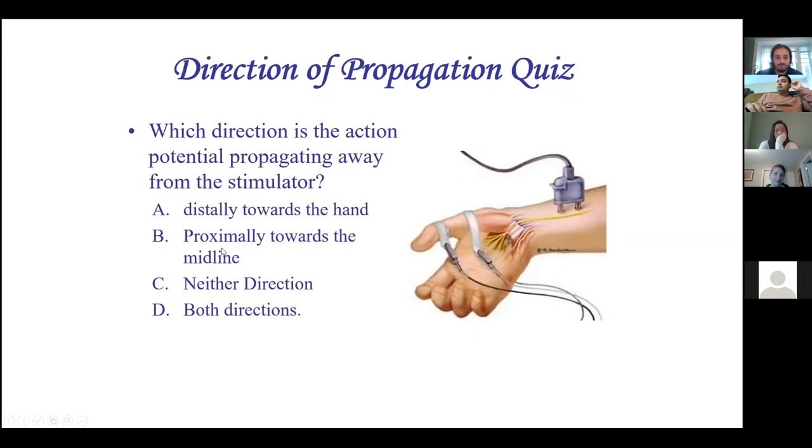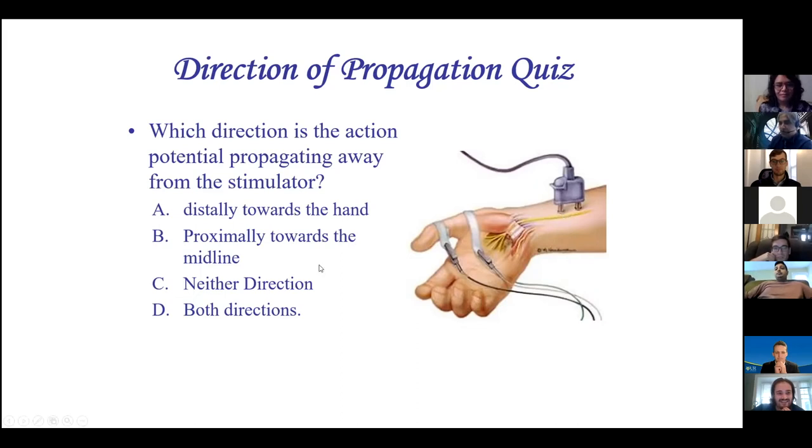Which direction is the action potential propagating away from the stimulator? In a normal physiologic situation, sensory neurons initiate in the periphery and travel one direction; motor neurons start in the anterior horn and travel distally. But with exogenous stimulation, there's no refractory period on either side, so the action potential travels in both directions simultaneously. Even though we care about what's happening distally, it's happening in both directions.